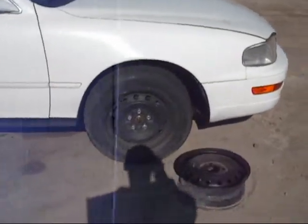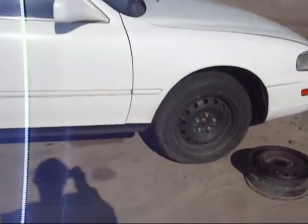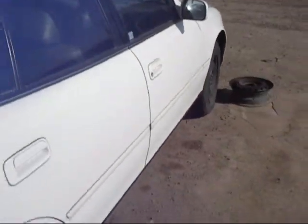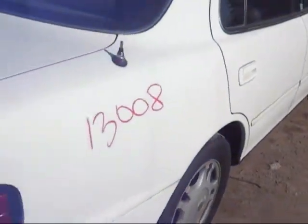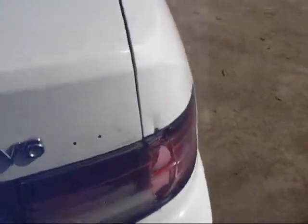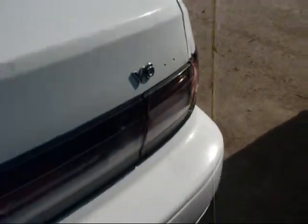There's not too much body damage to this car. The fender looks good. The doors on the passenger side, both front and rear, are in okay condition also. The quarter panel has a ding in it right above the taillight. The taillight is broken.